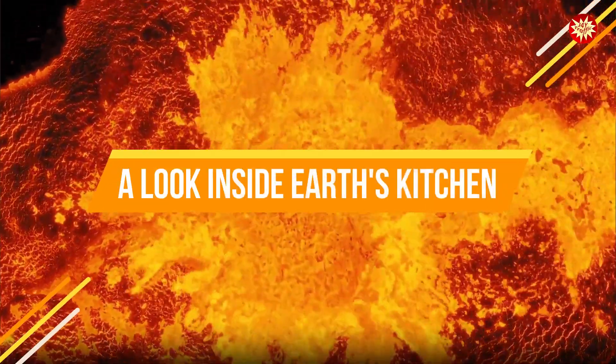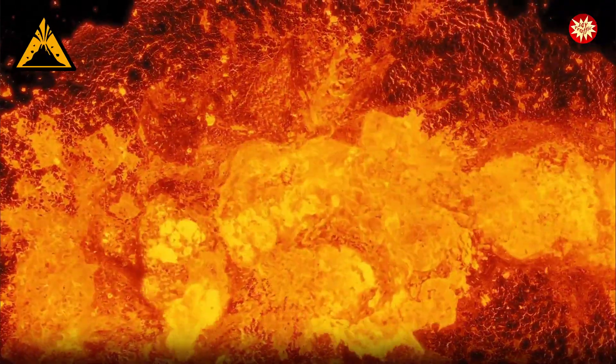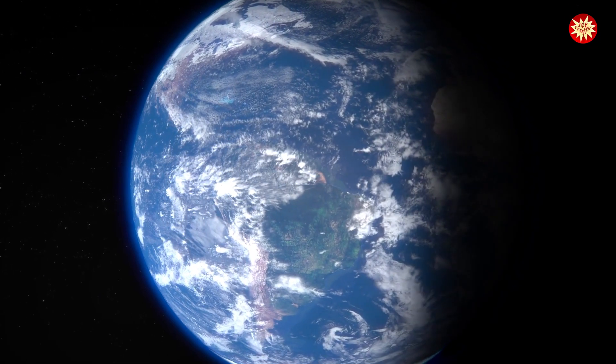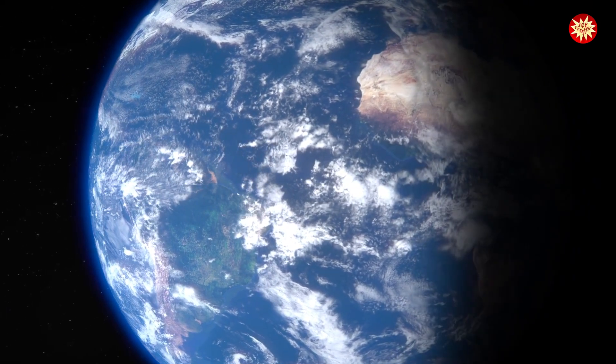Deep beneath Earth's surface, temperatures are incredibly hot. This heat melts rock, creating magma. The Earth's outer layer, called the crust, is broken into large pieces called tectonic plates. These plates float on top of the semi-molten mantle.